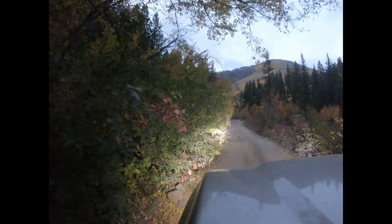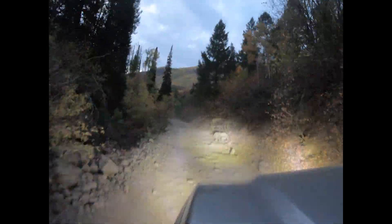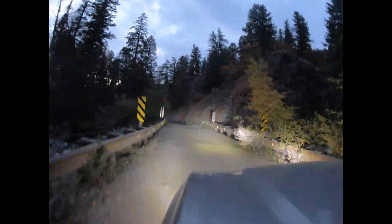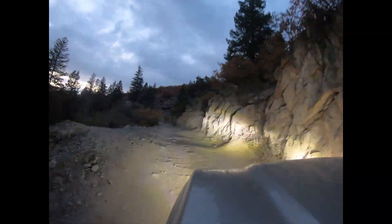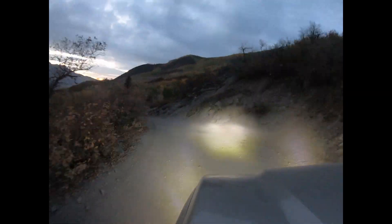At this point we turned the light bar on — it was getting pretty dark. If I had any sense, I would have aired down my tires a bit. I think I was running around 60–65 PSI in my E-rated tires, so they were a little harsh riding.